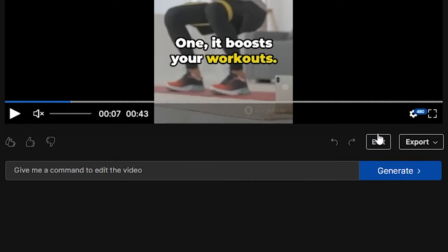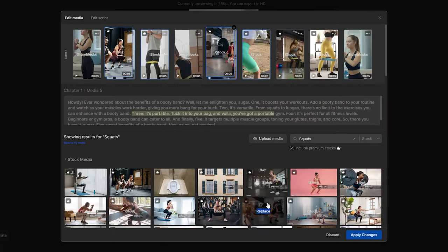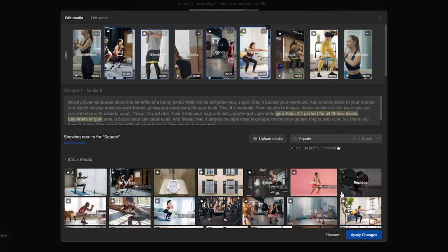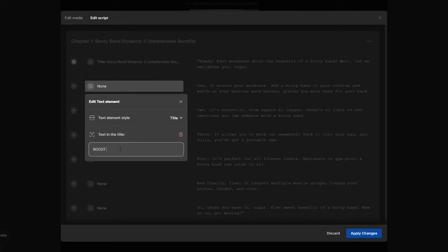Alternatively, you can edit the video yourself by clicking the edit button and replacing clips you don't want using InVideo's built-in stock media library, which contains more than 8 million royalty-free clips from sources like Shutterstock and iStock. You can also edit the script, change overlays, or adjust titles.